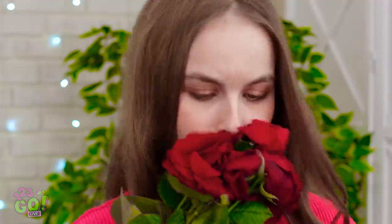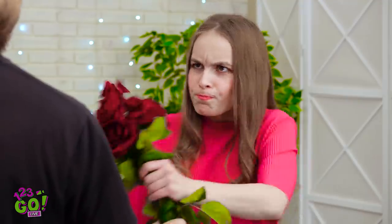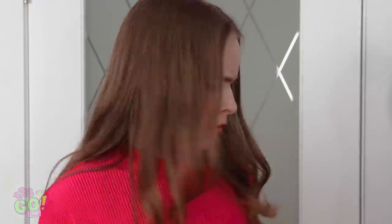My date was supposed to be here an hour ago! Where is he? Whatever, I'm leaving! Sorry I'm late, baby, my motorcycle broke down again! Flowers aren't gonna cut it this time! What kind of girl does he think I am? I don't wait around for guys!